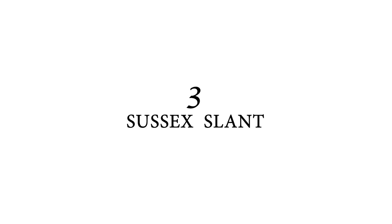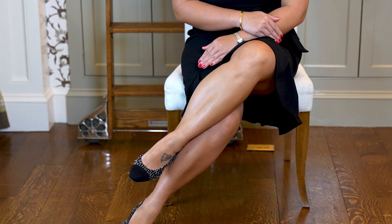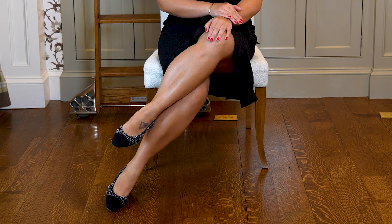Number three, the Sussex Slant. This technique was made popular by Meghan Markle. I find it to be the most difficult, but let me show you. We'll start seated with our back straight up, knees together, ankles together. Now you want to cross your leg on top of the other and slant it at a 45-degree angle, keeping your knees and ankles locked together. Your bottom foot on the floor is also slanted. This works for Meghan because she has long legs and she's taller. For me, I don't find this very comfortable — I've tried it, I've practiced it, it's just not for me. But let me know if you try it and if you like this position.